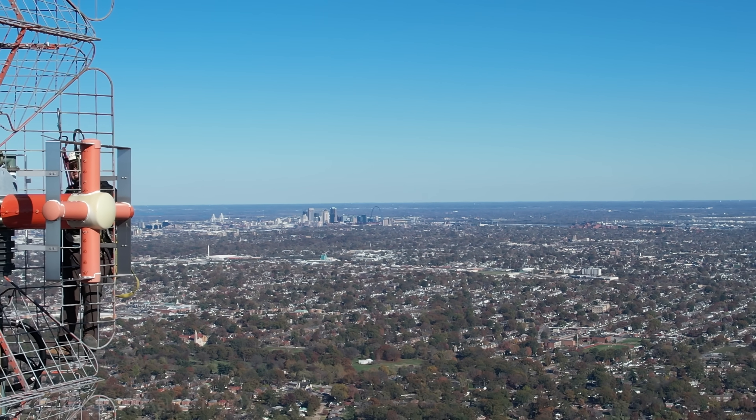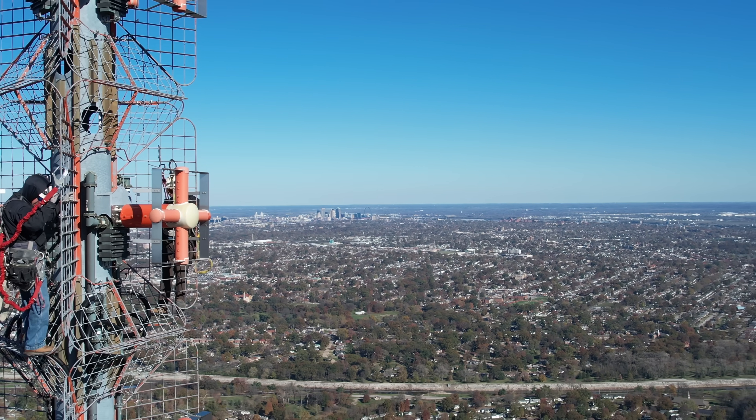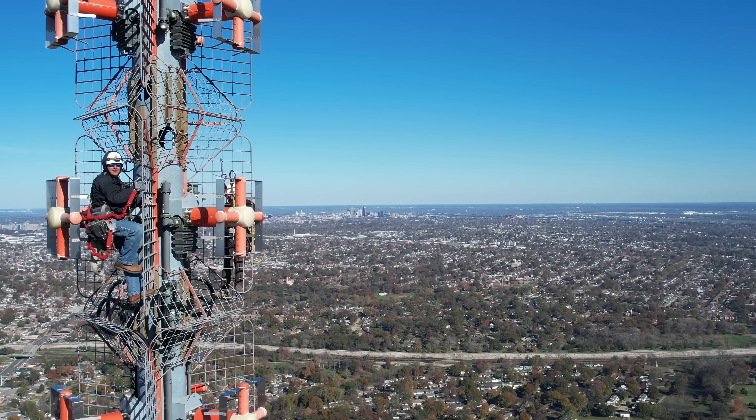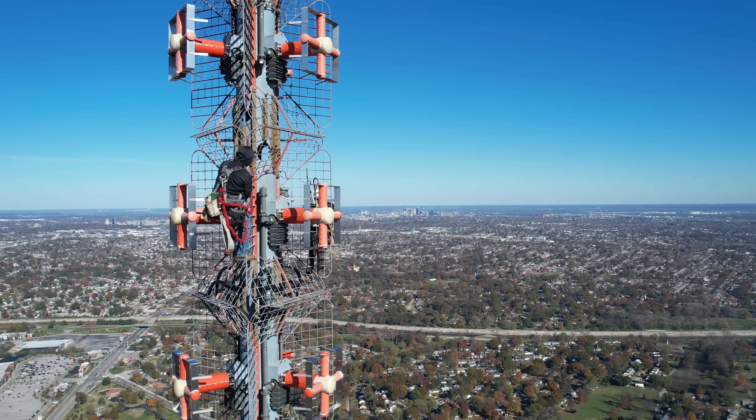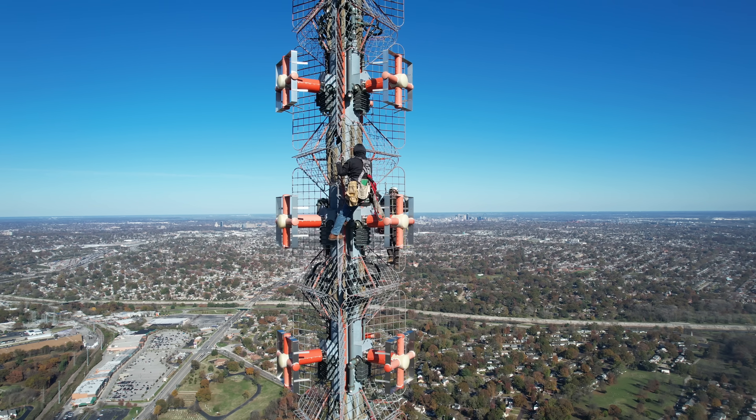The climbers got to see the footage after the fact and were really thankful, because it showcases just the complexity of what they're doing. A lot of times they can take a photo looking down or up or a selfie, but look at a good wide shot of the antenna system — they look so small.